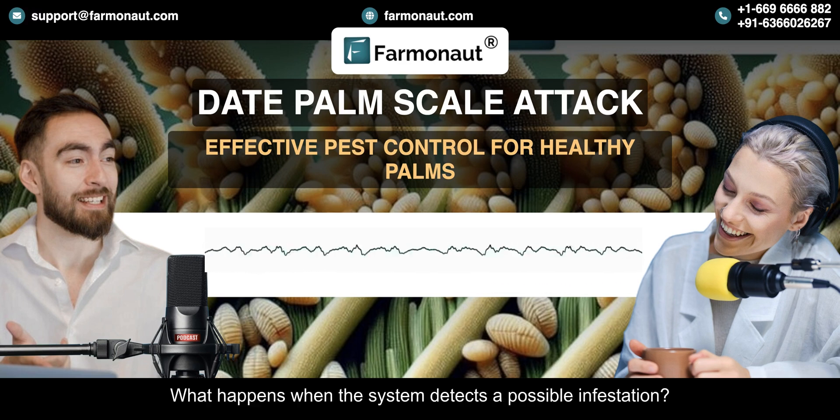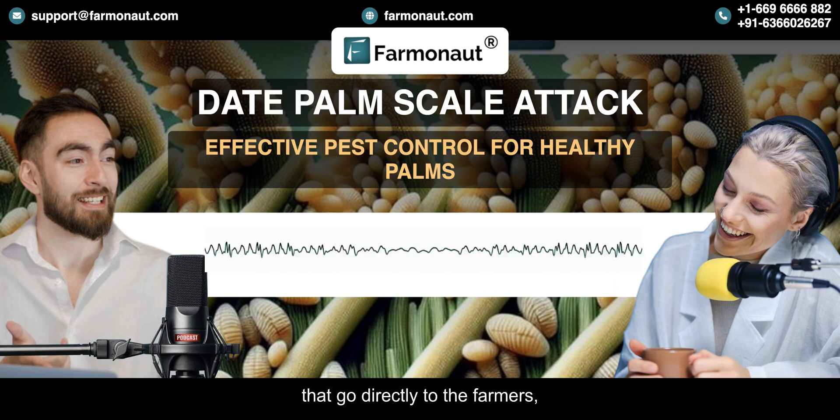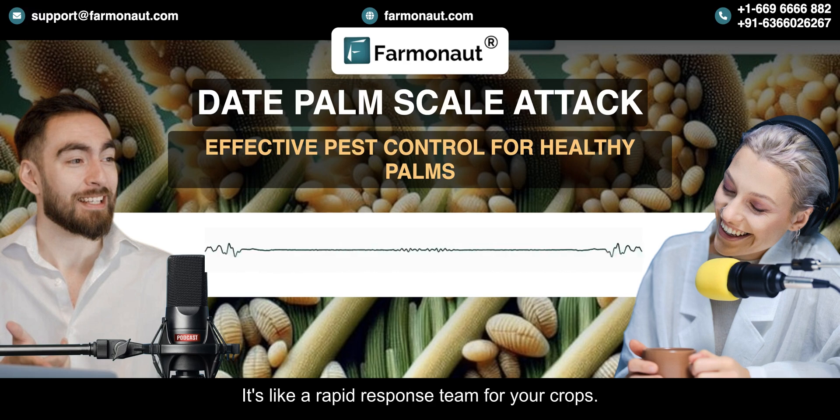What happens when the system detects a possible infestation? The platform generates real-time alerts that go directly to the farmers, notifying them about the location and the severity. This allows them to step in right away and prevent the infestation from spreading. It's like a rapid response team for your crops.